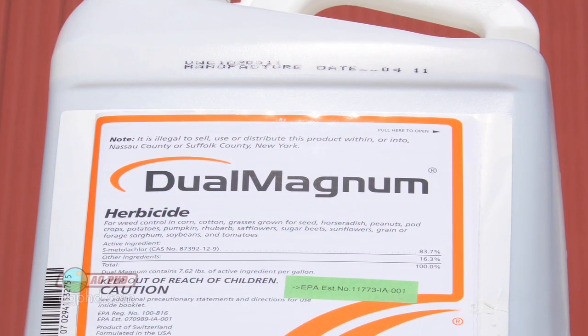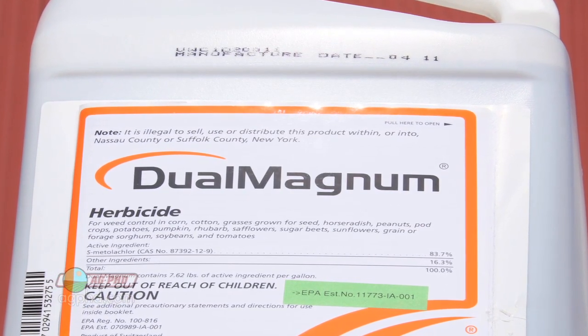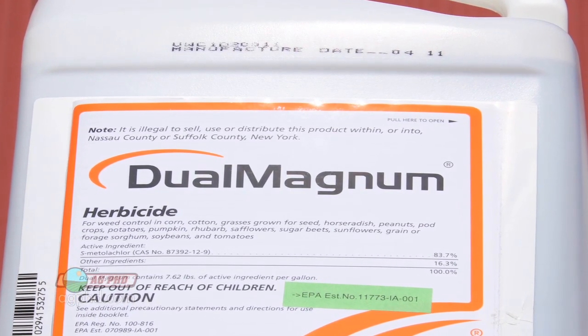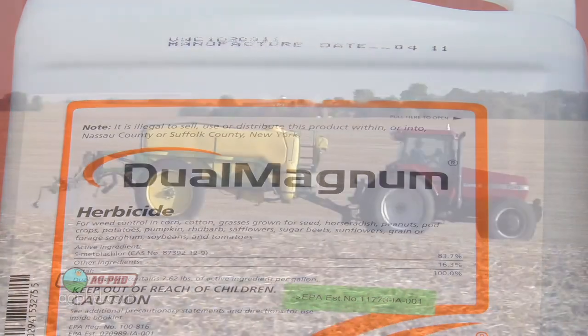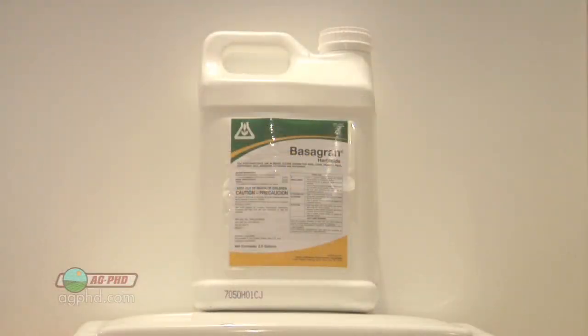Pre-emerge, I like Dual, which is labeled in corn, soybeans, and a lot of vegetable crops. There are a lot of guys that use Dual in garden-type areas or sweet corn. Dual does an okay job on yellow nut sedge as a pre-emerge, then come back post-emerge with Basagran or Permit. That's the best option out there.